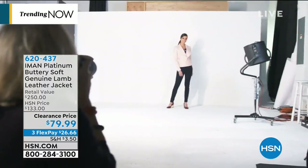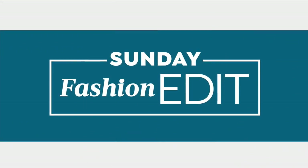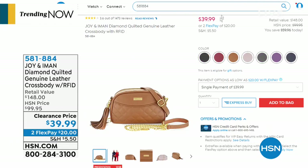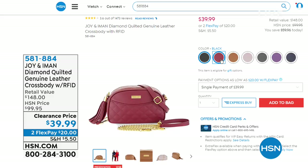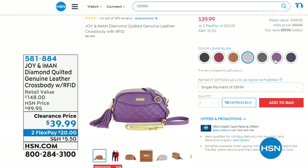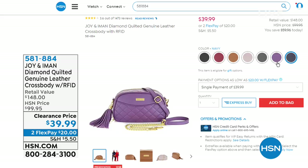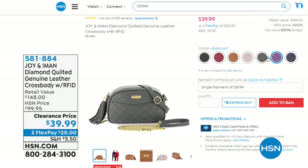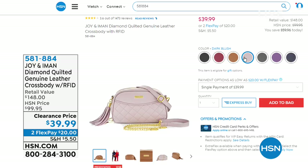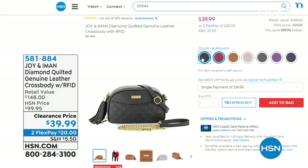So that was our 4 in 4 — we sold out of one early. Coming up in this hour, my personal pick is the Joy and Amon Genuine Leather Crossbody with full RFID protection at 60% savings. Colors include navy, eggplant purple, dark gray, dark blush, cognac, burgundy, and black. At $39.99, this bag is flying out. Item number 581-884.